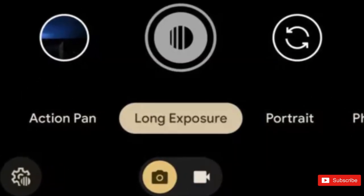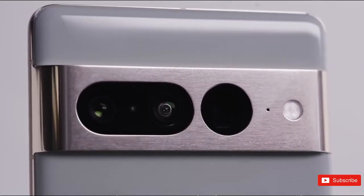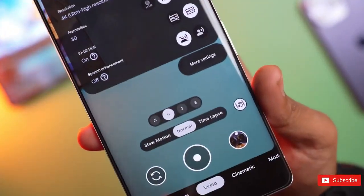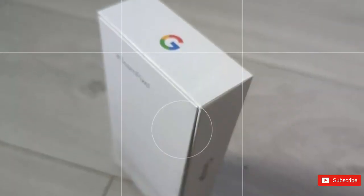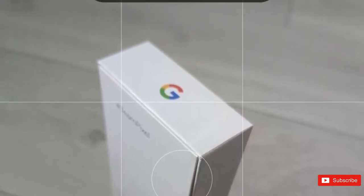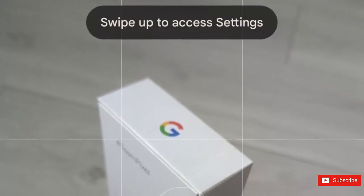Google is also considering swapping the position of the camera switch and gallery button as part of this new redesign, taking a page from the layout found on Samsung and iPhones. In addition to tapping the icon for the settings pop-up menu, just as you can on current Pixel phones, you'll also be able to access it by swiping up as opposed to swiping down on the viewfinder.